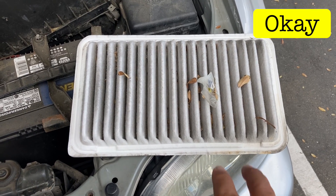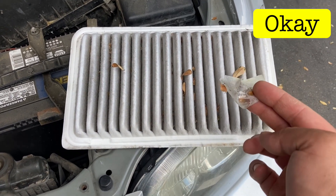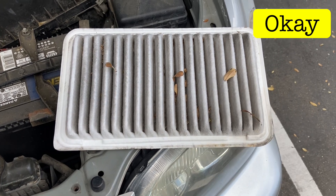My air filter is okay, but I'm kind of curious as to how some tape got sucked into my engine. That's not good.